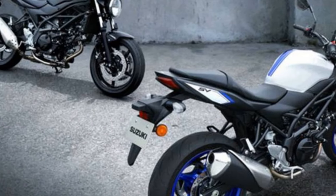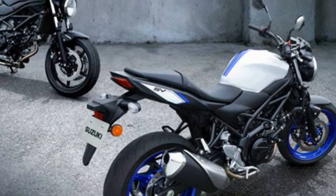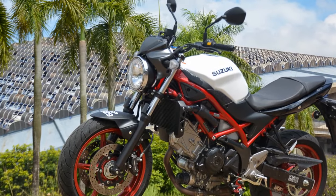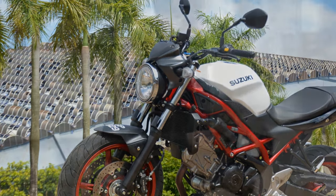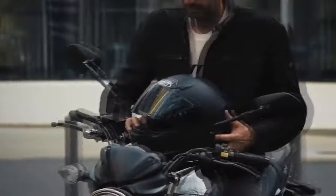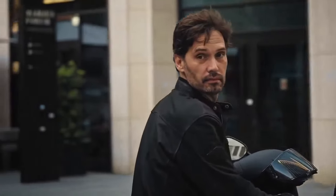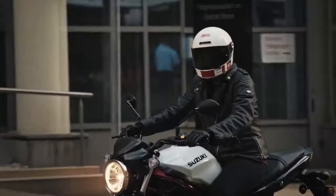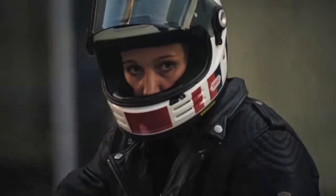Technology and Features: While the SV650 focuses primarily on core motorcycling essentials, it does come with a few modern features. These include a digital instrument cluster, which provides riders with essential information at a glance, such as speed, gear position, and fuel consumption. The SV650 also features Suzuki's proprietary low-rpm assist, which helps prevent stalling during low-speed maneuvers.